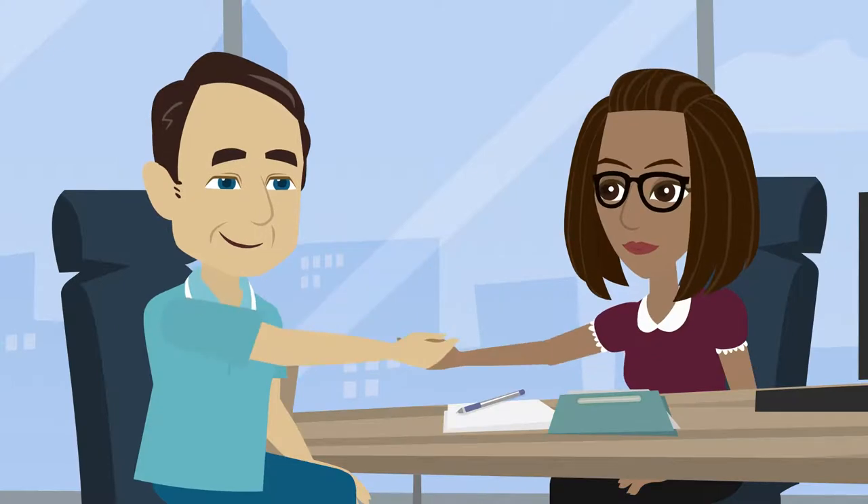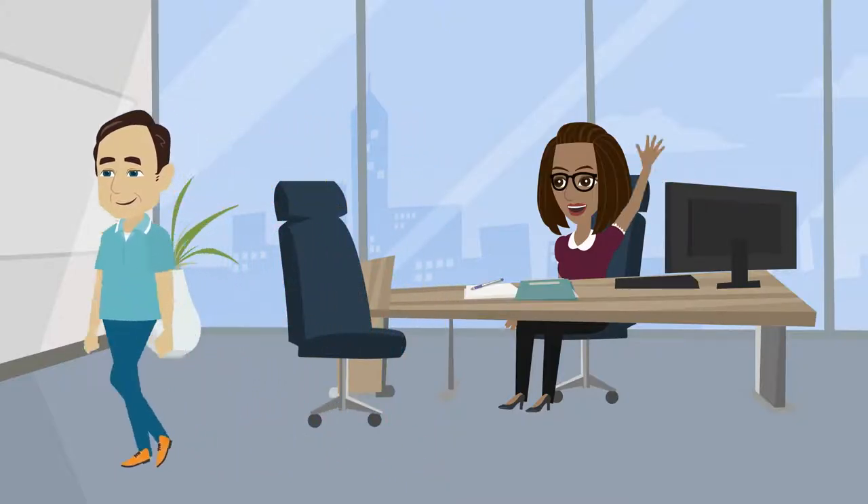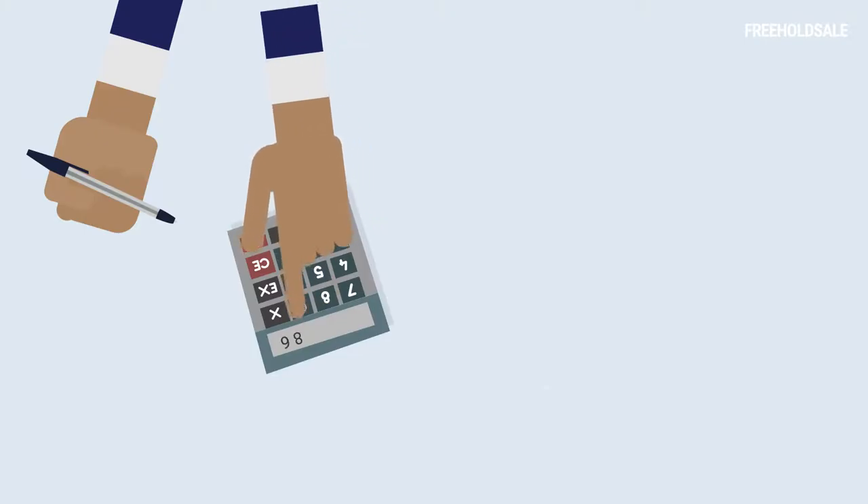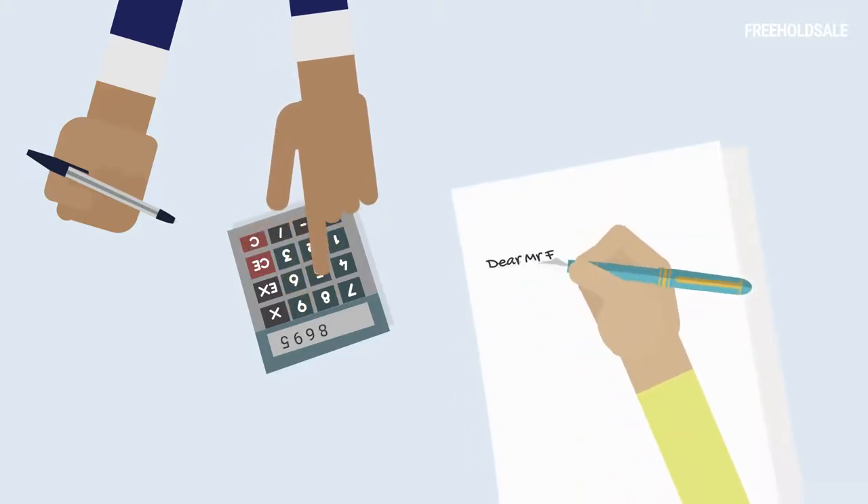However, if the notice is valid, the freeholder has two months to employ a chartered surveyor in order to value the lease extension and to issue a counter notice to the leaseholder.